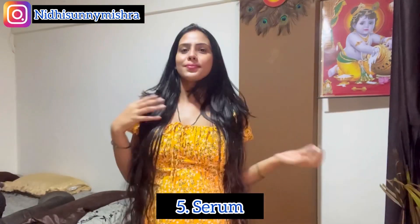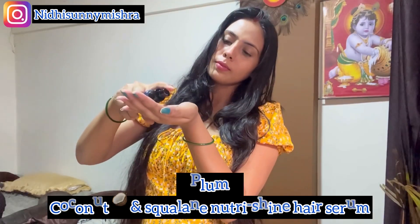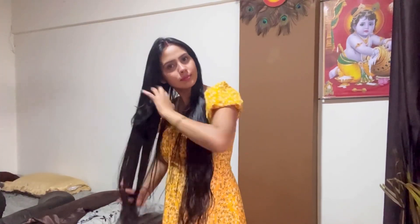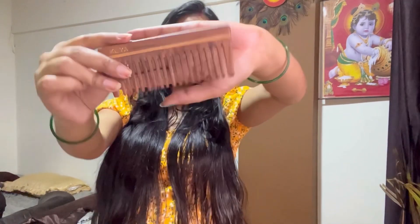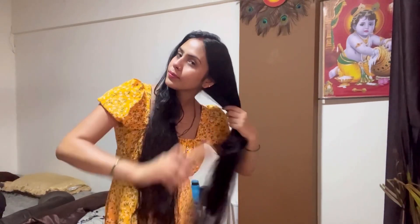Now it's time to try their third product from this range — the serum. I wait for my hair to be semi-dry before I use it; I don't use it on completely wet or completely dry hair. After using the serum, I felt it has immense softness, plus it gave me instant shine — the softness is just irresistible.